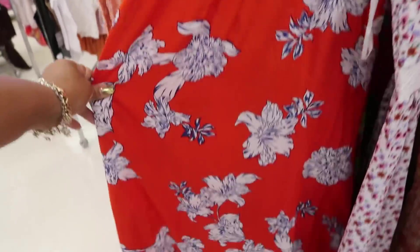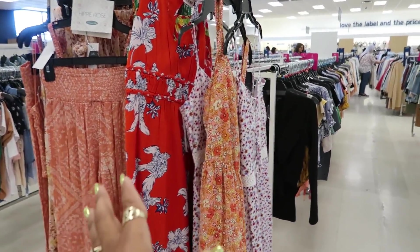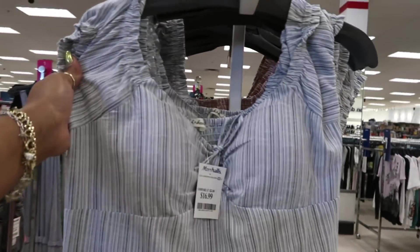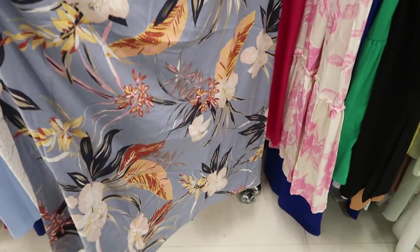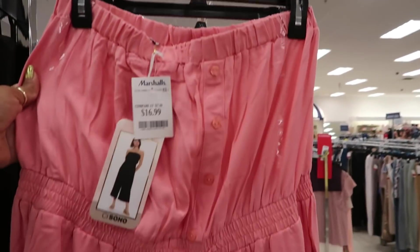$19.99 for these. Where do you guys like to get your dresses from? Between Marshalls, Burlington, and TJ Maxx — I feel like they have the best summer dresses. These are pants for $17. What do you guys think? They have this color too. This is $25. Oh, I like this — $16.99. Good little pants.